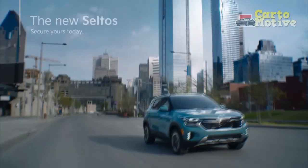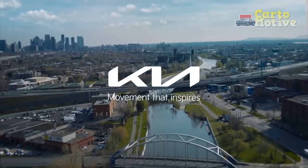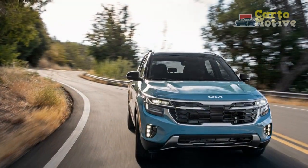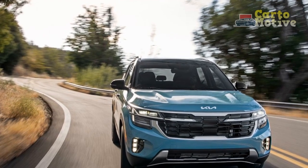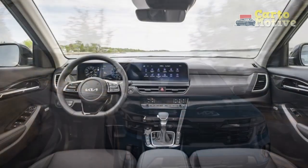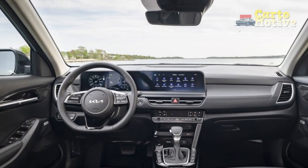A selection of efficient and responsive engines, coupled with available all-wheel drive, ensures that the Seltos remains versatile in different driving conditions. The Seltos strikes an impressive balance between performance and fuel efficiency, appealing to a wide spectrum of drivers who seek a dynamic yet eco-conscious driving experience.